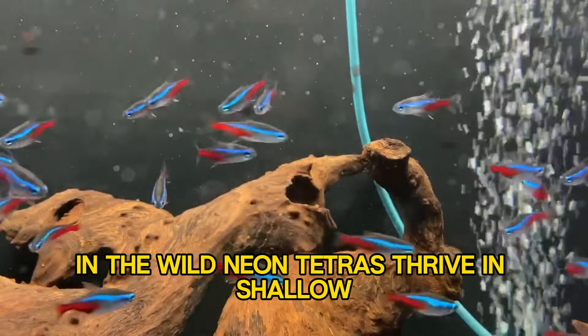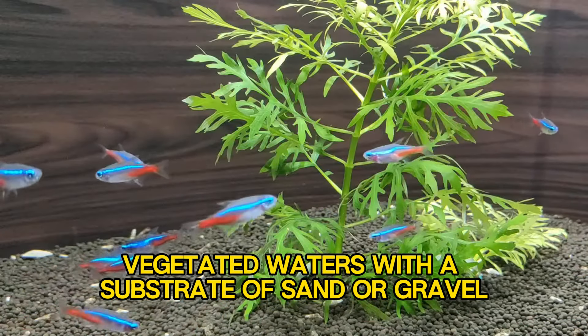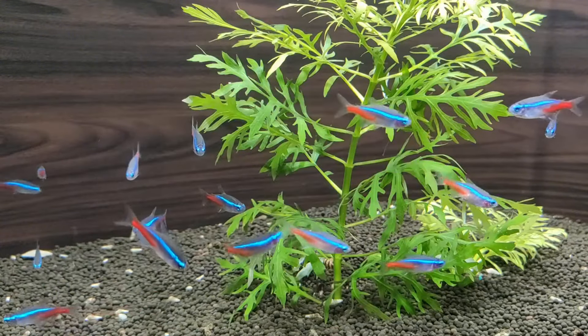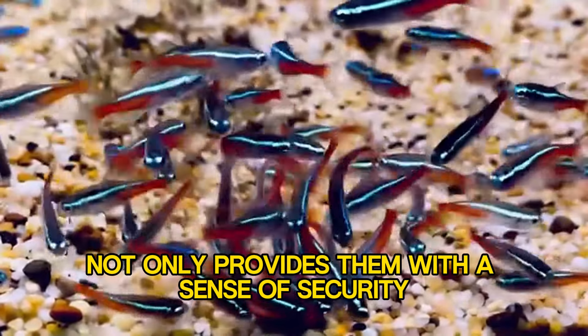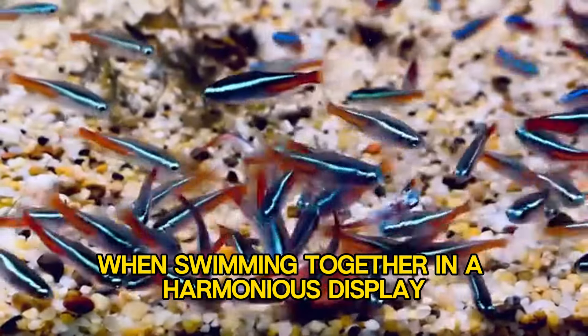In the wild, Neon Tetras thrive in shallow, vegetated waters with a substrate of sand or gravel. They are schooling fish, preferring to live in groups of 10 or more. This behavior not only provides them with a sense of security but also enhances their natural beauty when swimming together in a harmonious display.